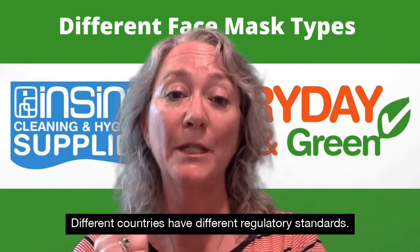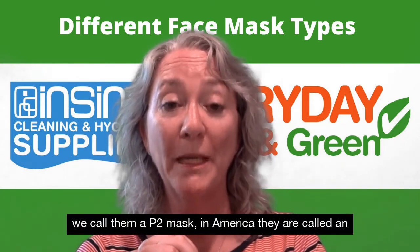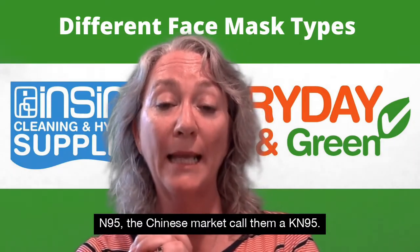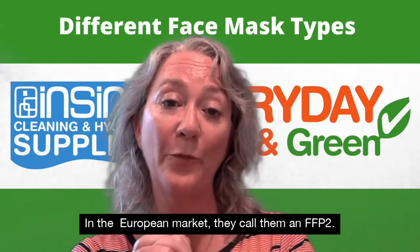Different countries have different regulatory standards. In New Zealand and Australia we call them a P2 mask. In America they are called an N95. In the Chinese market they call them a KN95. In the European market they call them an FFP2.